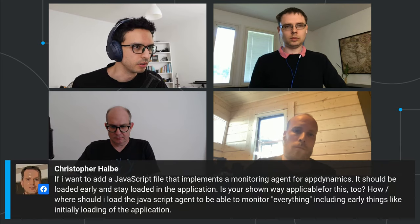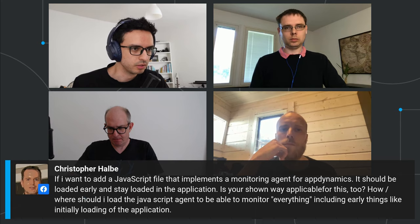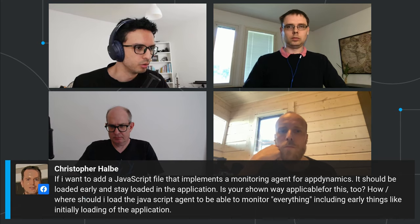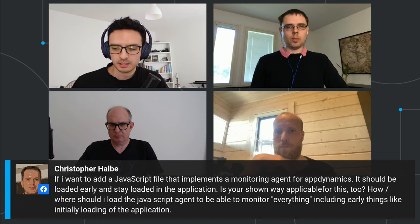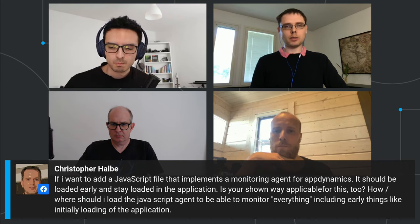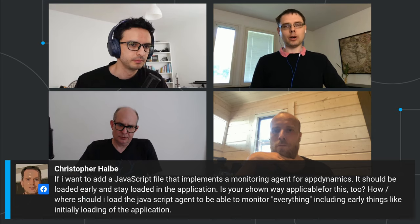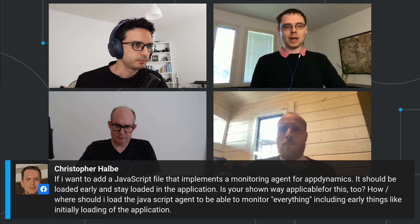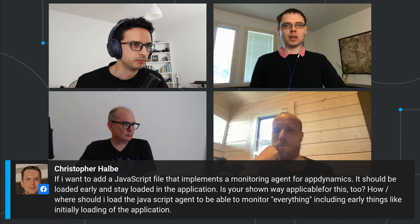For loading a JavaScript monitoring agent like AppDynamics early and keeping it loaded: the @JsModule approach includes the script in the main bundle, which only runs after downloading the ~300KB bundle. If you need it earlier, add a bootstrap listener, or put a custom index.html file with an old-fashioned script tag to load that specific script before anything else.